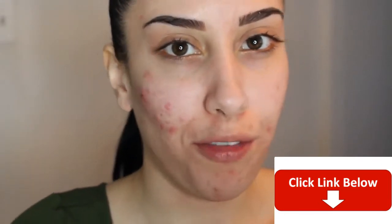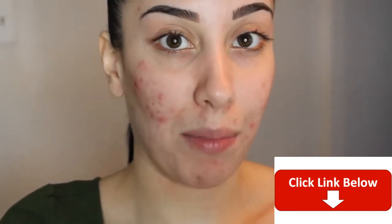Hey guys, welcome back to my channel. It has been forever since I filmed a tutorial for you guys. I actually think that the last time I filmed a tutorial was before December. It takes a lot of confidence for me to come up on camera right now with my face looking like this.